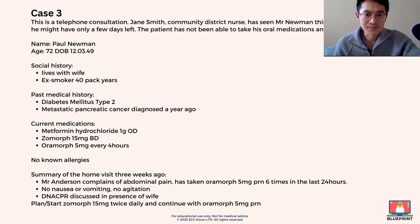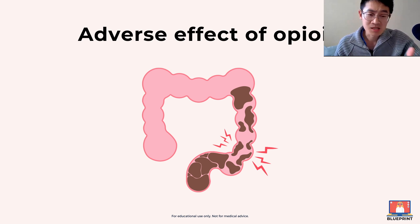One thing to consider here: if the patient is having pain and is known to have cancer, you want to consider whether the patient might also be constipated. Some of the medications are known to cause constipation, so you might want to consider a laxative as well.